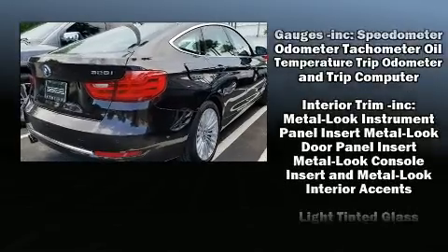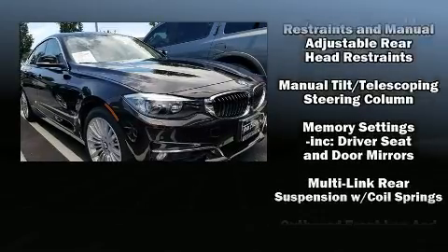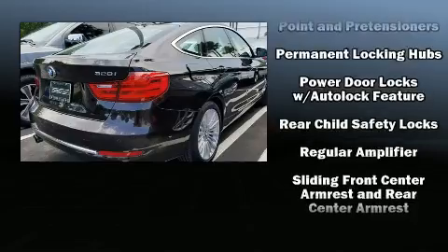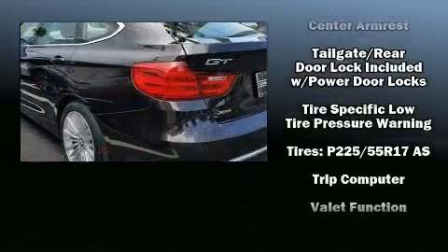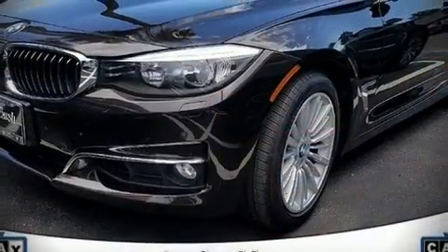Passenger security is always assured thanks to various safety features such as anti-whiplash front head restraints, ignition disabling, an emergency communication system, and four-wheel disc brakes with ABS. You'll never lose visibility with rain-sensing wipers, which activate automatically when the drops start to fall.